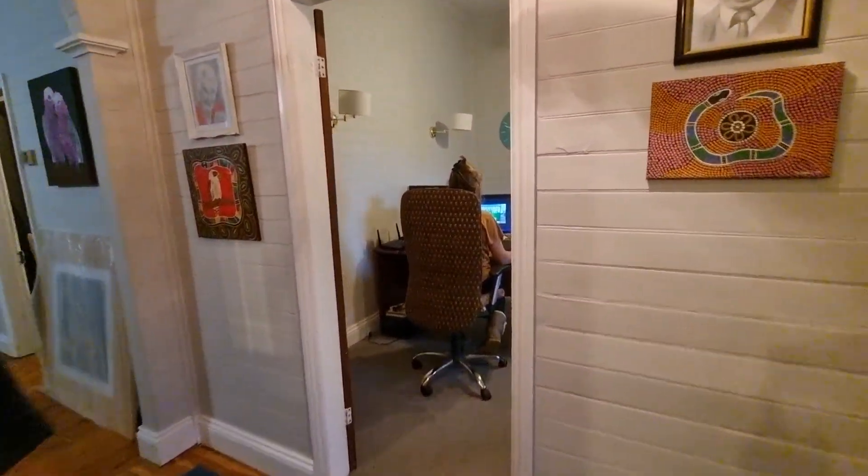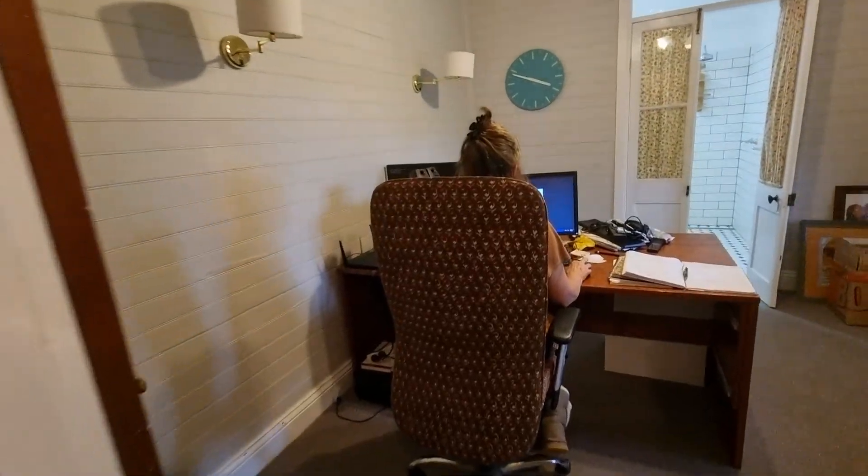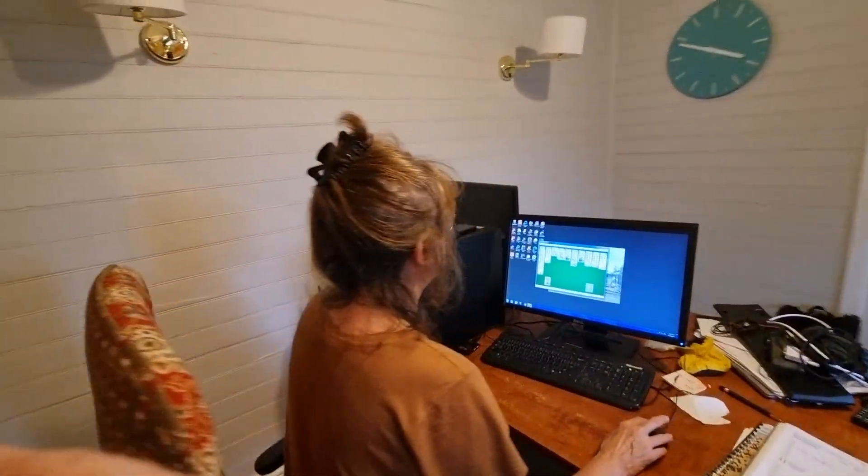And over here is the computer room, and there's Jan playing solitaire.